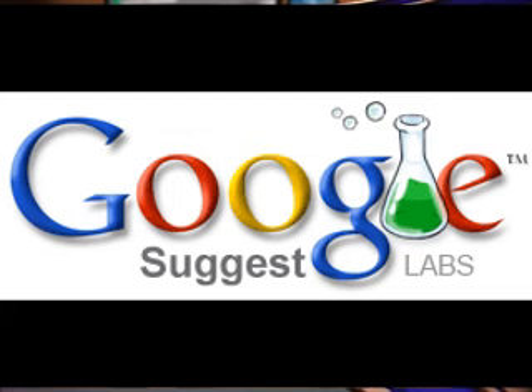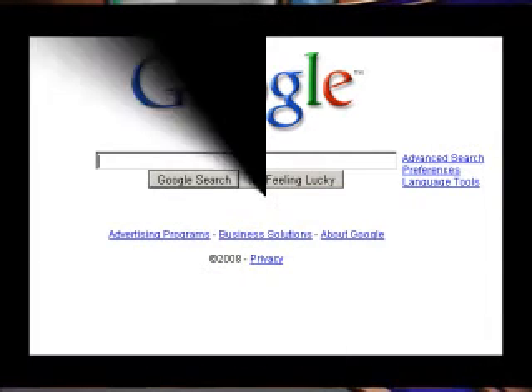Google yesterday announced that over the next few weeks, Google Suggest — a feature that helps users auto-complete search queries — is graduating from Google Labs, where it was previously dubbed keyword suggestions while in experimental phase, and will now be available by default on the Google.com home page.